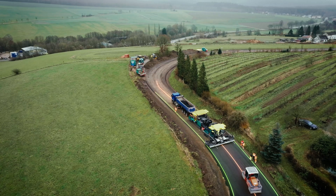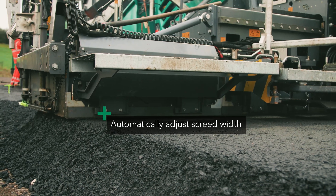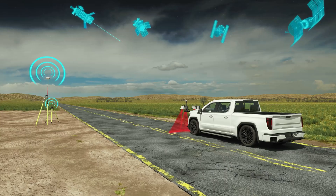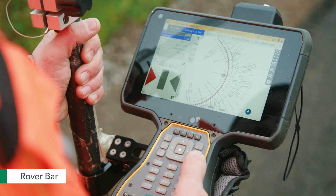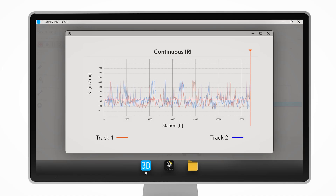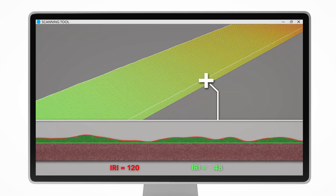While pavers can self-steer according to a defined path and automatically adjust the width of the screed. It all starts with creating a geodata model using a lidar scanner for milling or a rover bar for paving. This model will generate a comparison of the current and proposed future terrain profile.